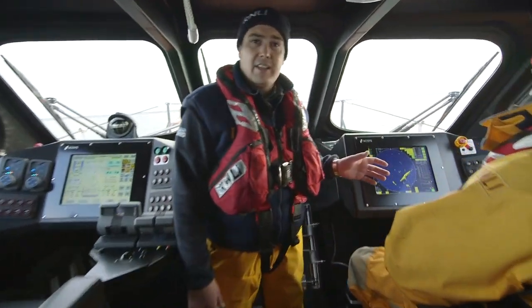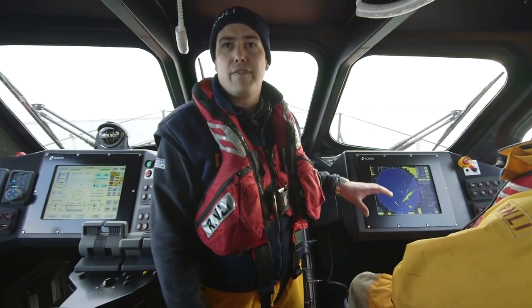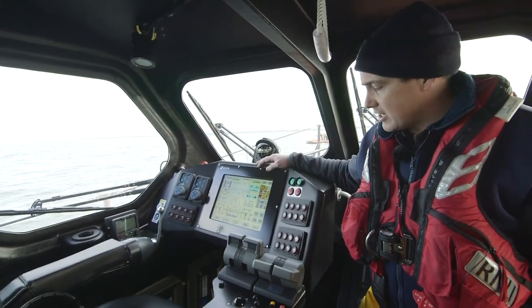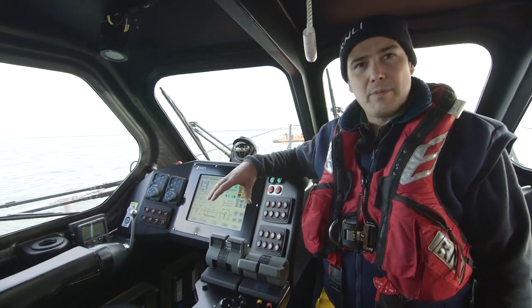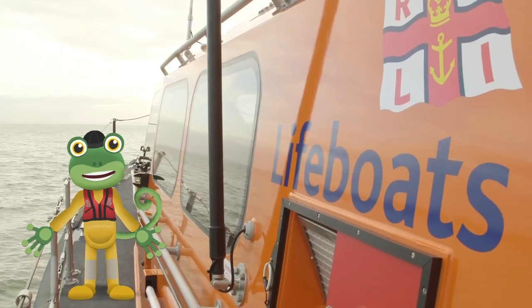We've got the radar seat. The radar is a great piece of equipment — it will see in the dark or through fog when we can't see anything. And then we have the helmsman seat; this is where the lifeboat is driven from. At the minute there's no one sitting in here because the lifeboat's getting driven from on deck. Thanks for the tour, Andy!